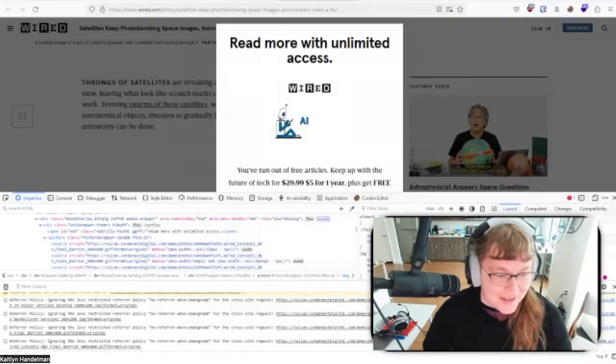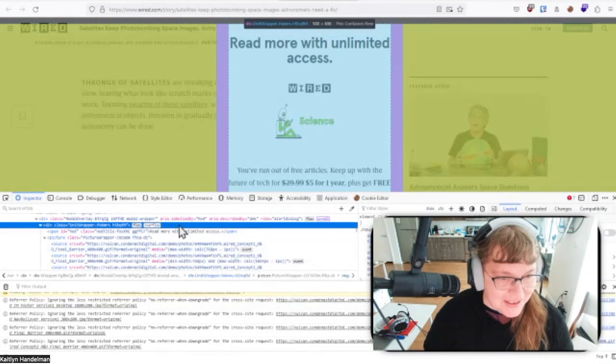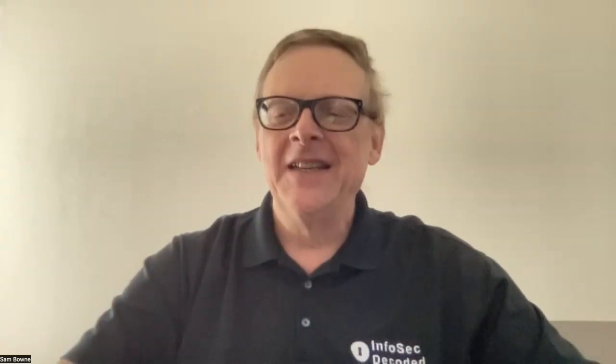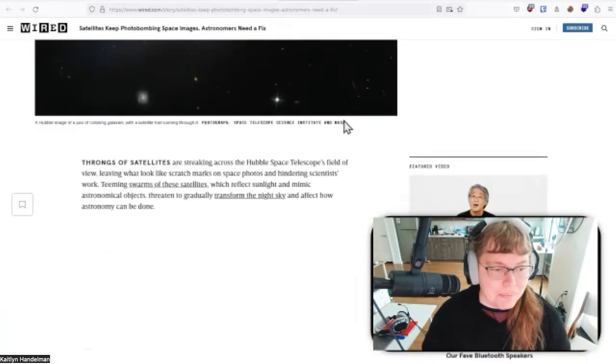I do have photobombing, but first I have to deal with this. I'm getting a 'you have run out of articles' message. Let's defeat the paywall — just delete the lines using Inspect. Yeah, there we go.